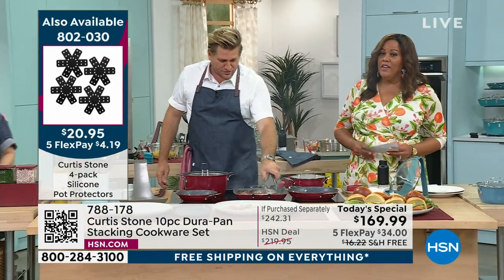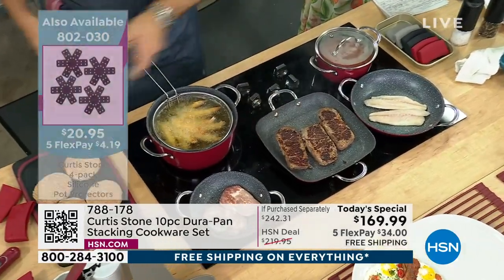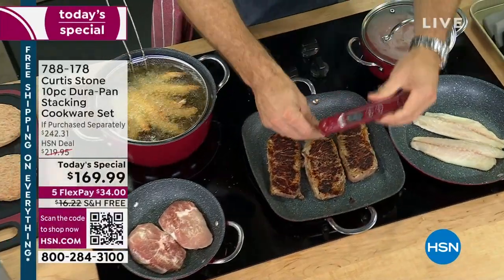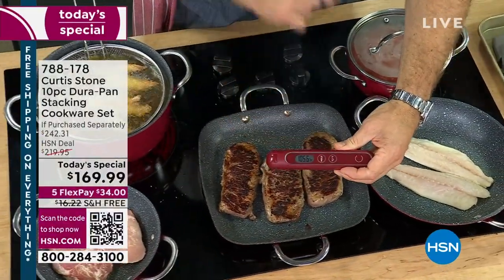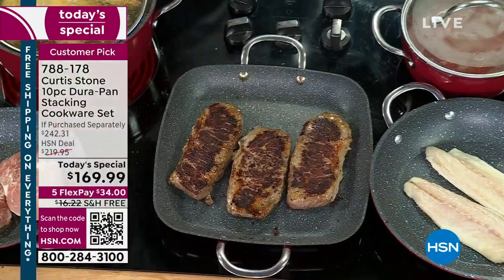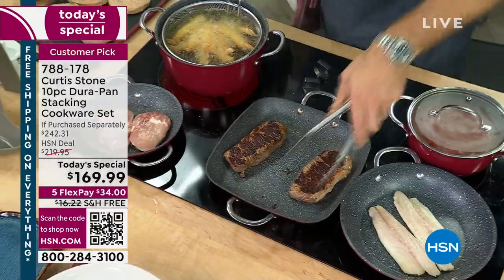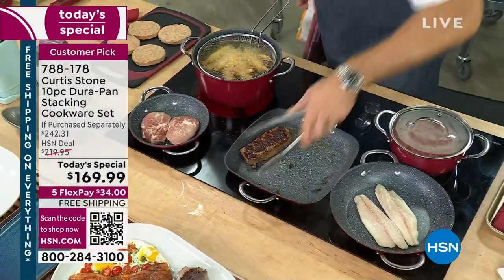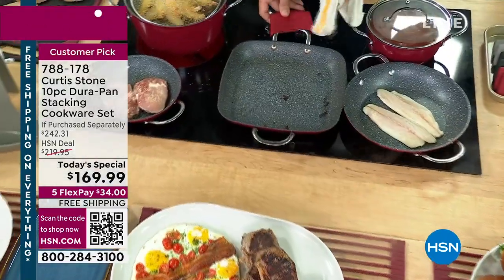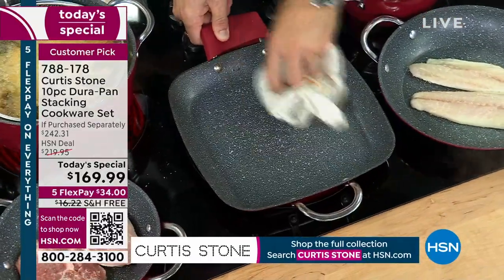We only have black and red in those silicone protectors. Throughout the hour, everything he's showing you — from the thermometer to the silicone protectors — will be on screen. If you've been wanting to get all of these wonderful gadgets and tools to help you cook easier, today's the day because it's free shipping on absolutely everything. Keyword Curtis Stone to shop the entire collection on HSN.com.